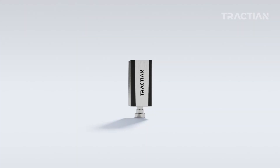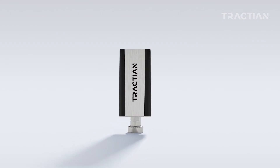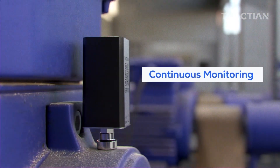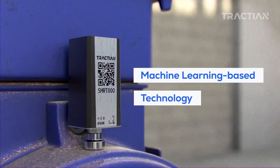Condition monitoring sensors are the new generation of vibration analysis tools. SmartTrack, Traction's vibration sensor, is designed for continuous monitoring of rotating assets, leveraging machine learning-based technology.